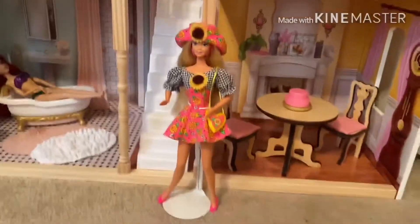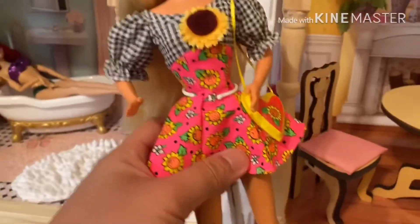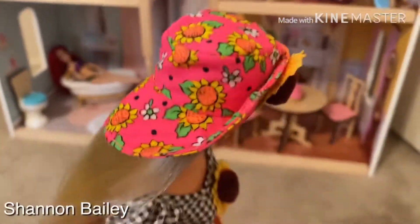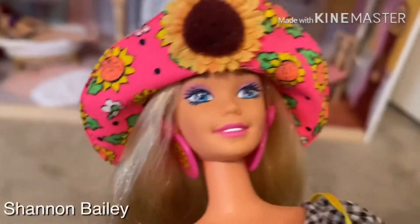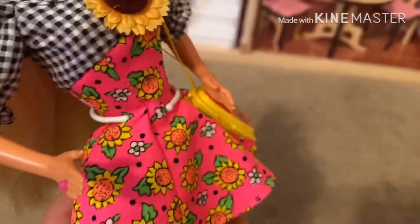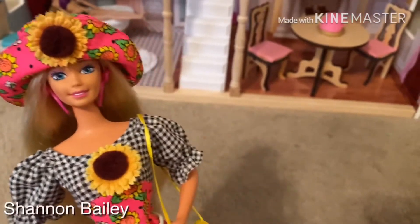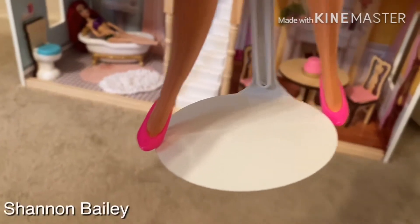This is Barbie — she's waiting in front of the house to say hello. This is a 1994 Barbie doll, the Sunflower Barbie. Her hat has a sunflower in it, and her face is very gorgeous. She has a sunflower earring, a striped top with a sunflower on it, a pink skirt with sunflowers too, and her bag is scented. What I love about the old dolls is that they have earrings and rings, and she's wearing pink shoes.